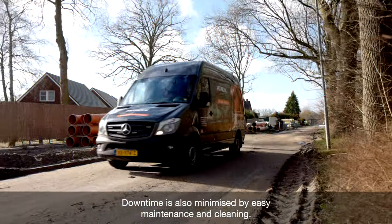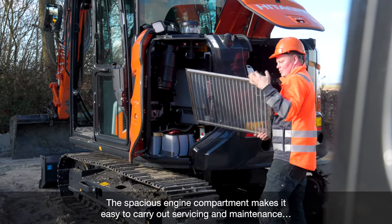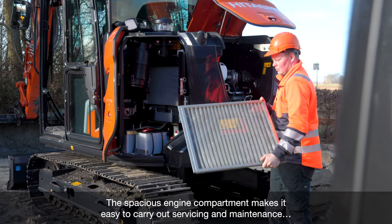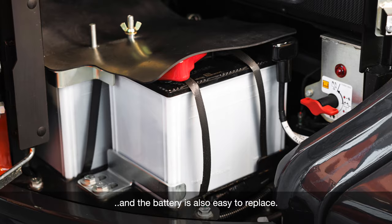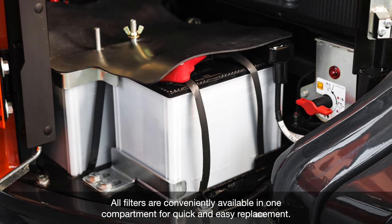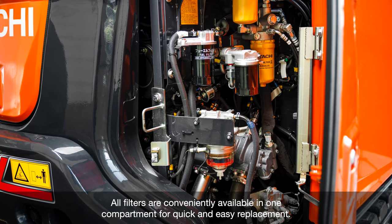Downtime is also minimized by easy maintenance and cleaning. The spacious engine compartment makes it easy to carry out servicing and maintenance. The radiator is easily accessible, and the battery is also easy to replace. All filters are conveniently available in one compartment for quick and easy replacement.